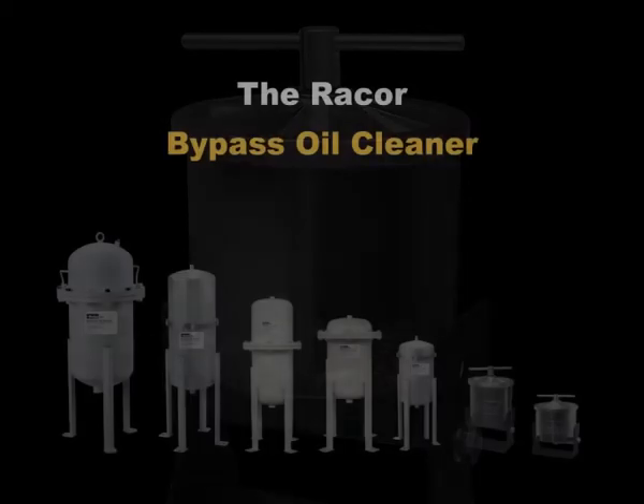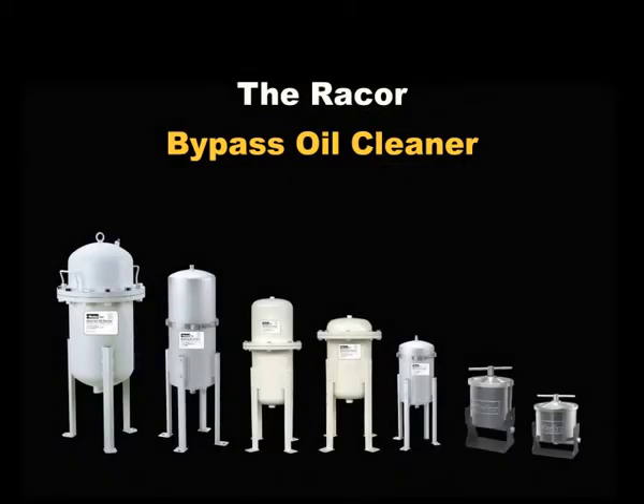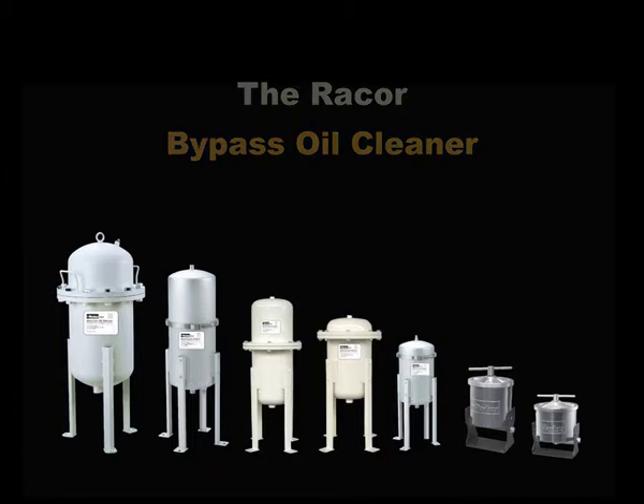The Racor Absolute Bypass Oil Cleaner will protect every engine — gas or diesel — as well as transmission and hydraulic systems, and is available in a range of sizes for every application.